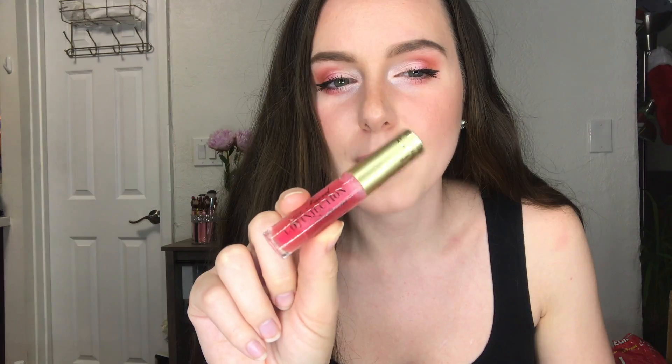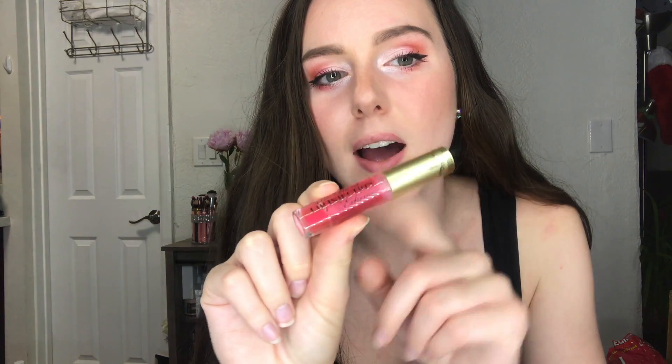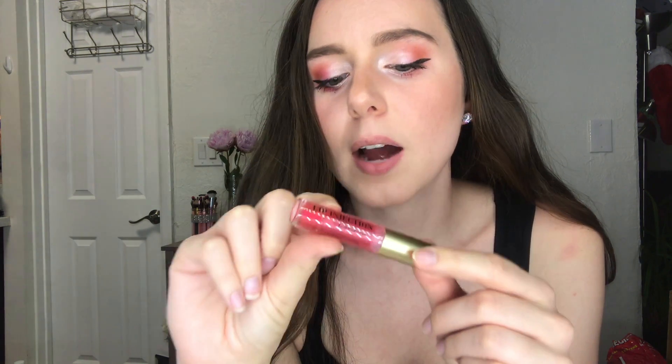I do want to say this packaging is super cute. It's got a gold top and then this is kind of like a medium pink color, however I feel like it's probably not going to come out as dark pink. I feel like it's going to be a little bit more clear on the lips and maybe just a pop of color.